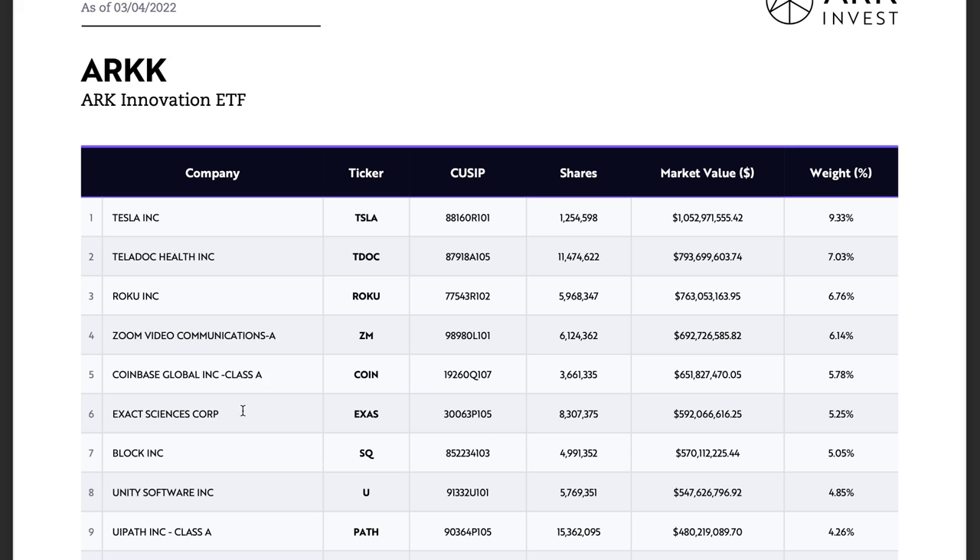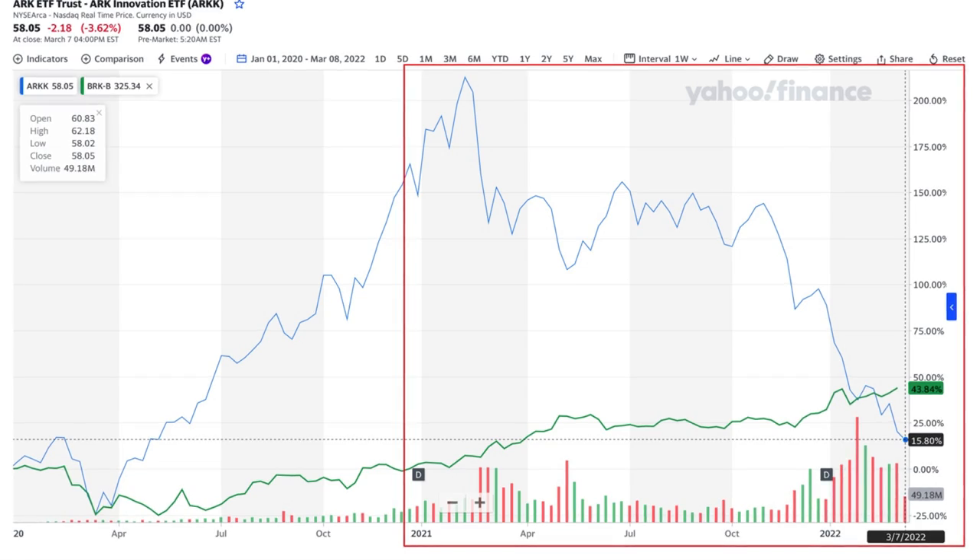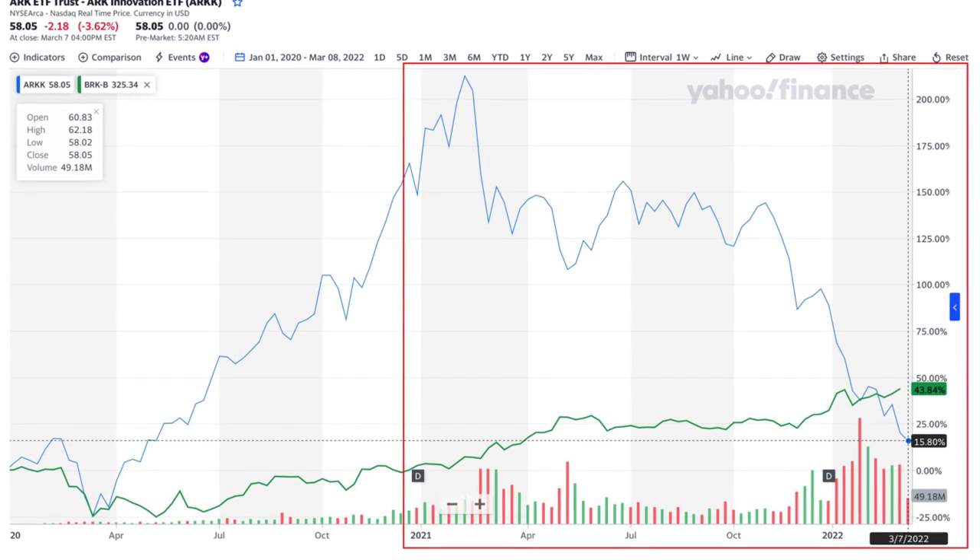For example, if you look at ARK Innovation ETF, it mainly invests in disruptive companies such as Tesla, Teladoc, Roku, Zoom, Compass, and Access Sciences. Most of these businesses are not profitable yet and many are still losing a lot of money every quarter. This is why ARK ETFs have underperformed substantially since the beginning of 2021. To be fair, ARK ETFs will perform well when the inflation rate is low and when interest rates are expected to stay low, but we are in a high-inflation environment now. As long as the US inflation rate remains high and above the Fed's 2% target, I believe Warren Buffett's Berkshire Hathaway will likely outperform the S&P 500 and Cathie Wood's ARK ETFs over the next two years.